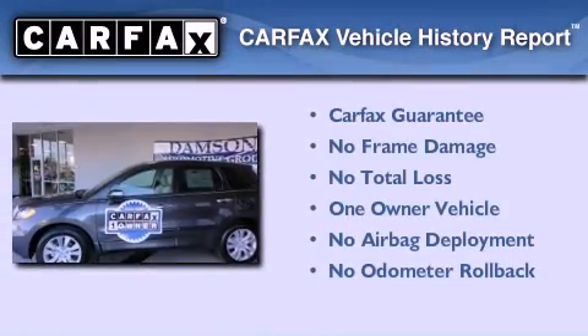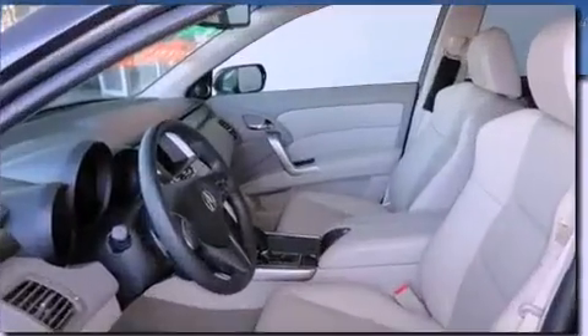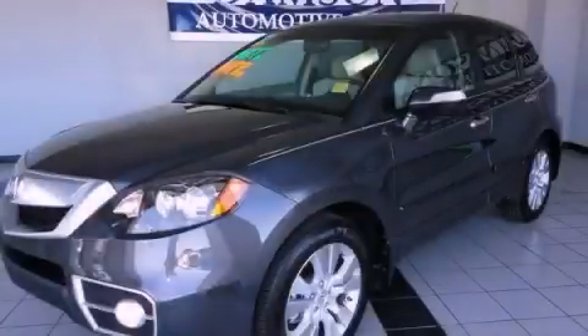This Acura has had only one owner and it qualifies for the Carfax buy-back guarantee. Call or visit us right now and arrange your test drive today.